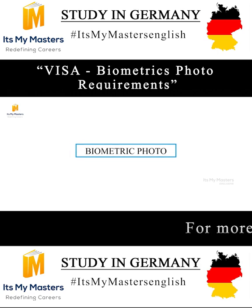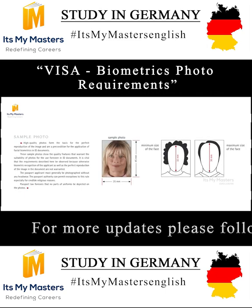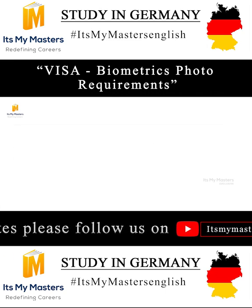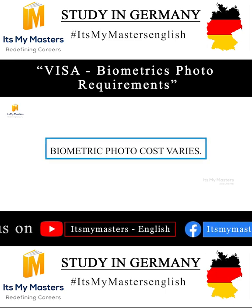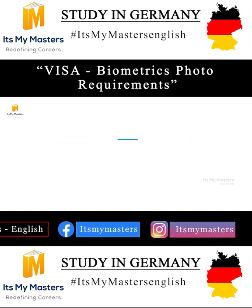To get your visa approved, one of the checklist items is the provision of biometric photos. Usually the biometric photo size is 35mm width and 45mm length. The cost varies from place to place — around 18 to 25 euro — but in India, in our home country, we can get it at an economic cost.